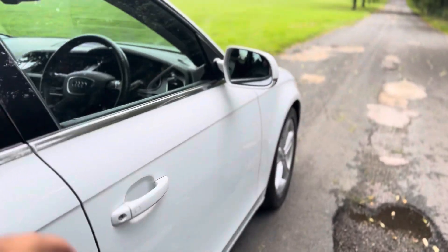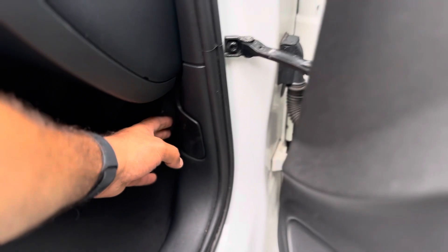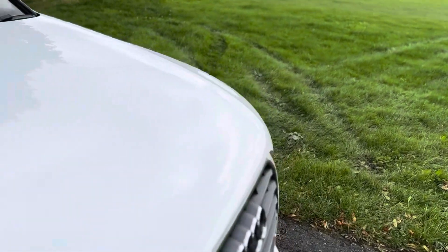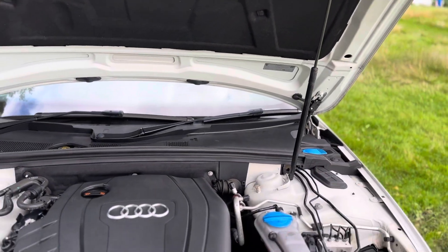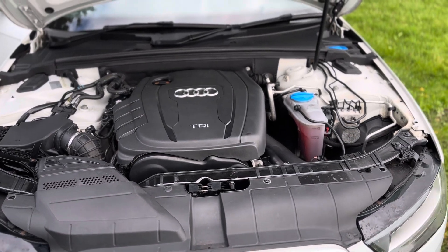Pop the bonnet open — I just love how clean it is under there. So that's how you pop the bonnet: you just pull that once, go to the front of the vehicle, and in the middle section there's a lever. You just lift it up and it's hydraulic, so there's no need to prop it yourself. But look how tidy it is — very, very clean.